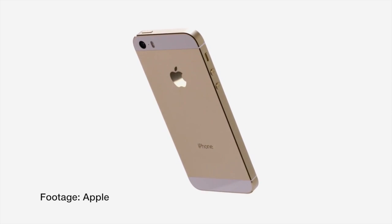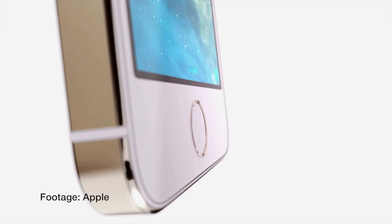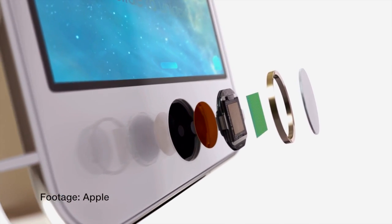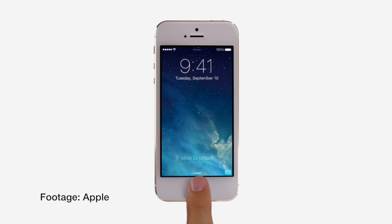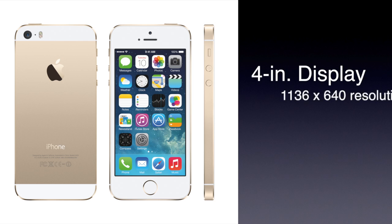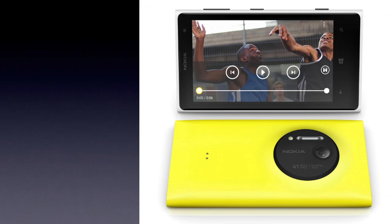The design is pretty much the same from last year, except there's a new button with a built-in fingerprint scanner on the iPhone 5s. The iPhone is going to be thinner and overall smaller than the Lumia 1020. The iPhone 5s also has a smaller 4-inch 1136 by 640 screen compared to the 4.5-inch 1280 by 768 display on the Lumia 1020.